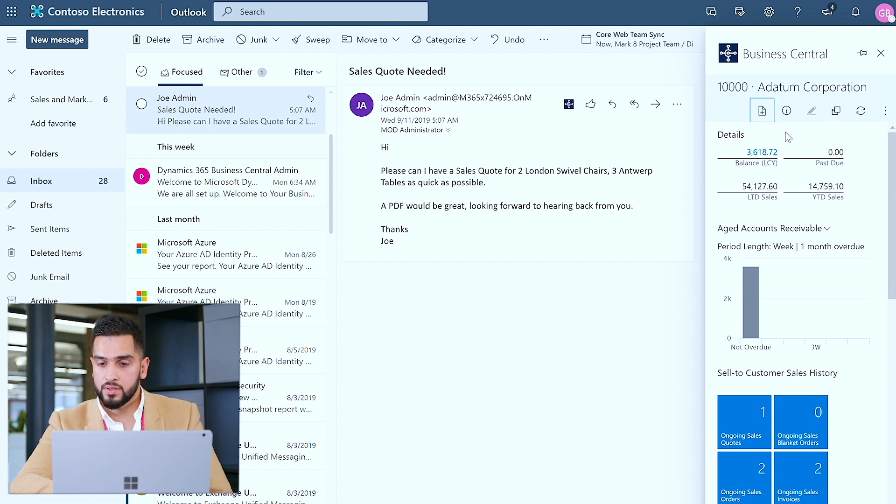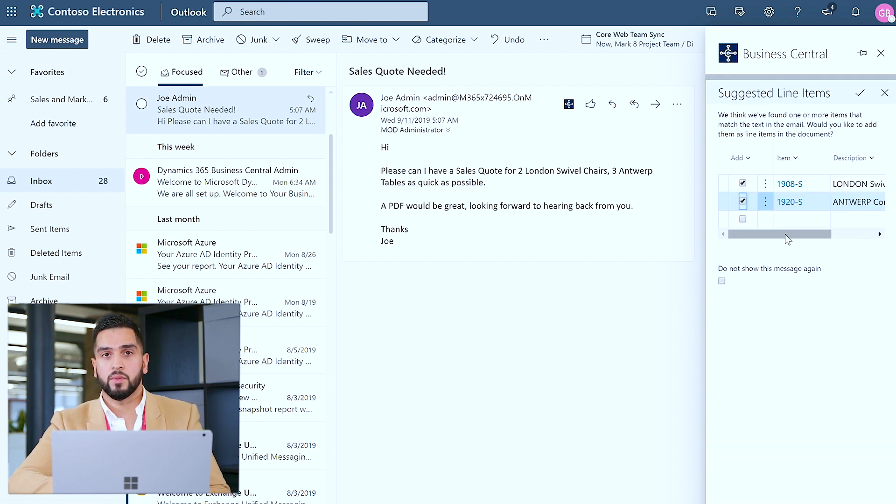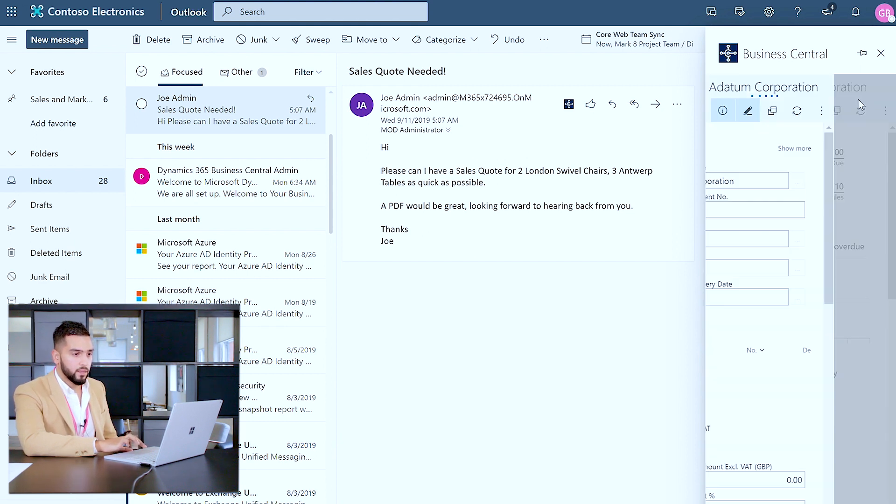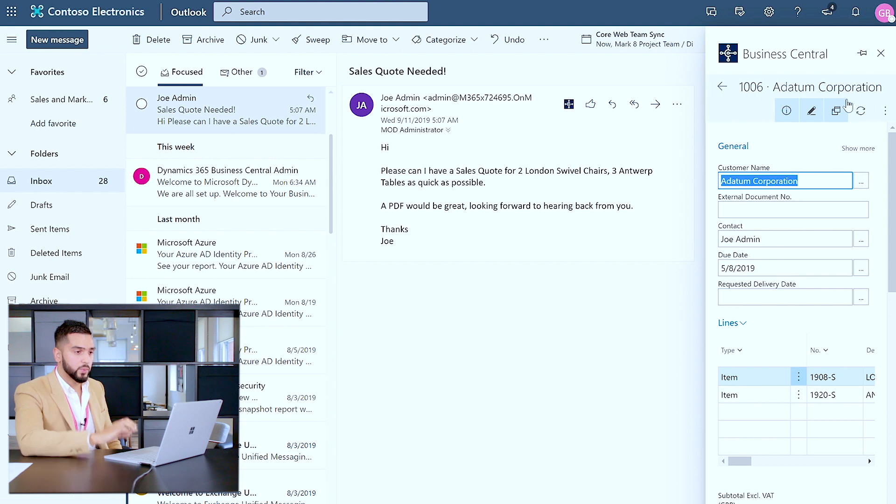I can click on New, Sales Quote. What the cognitive intelligence capabilities within Business Central do is identify the items specified within the email, map them to products within our product catalogue, and confirm the quantity as well. It says 'we think we've found one or more items that match the text in the email.' As quickly and as seamlessly as that, we now have a sales quote created with the customer name, the appropriate contact and the due date.